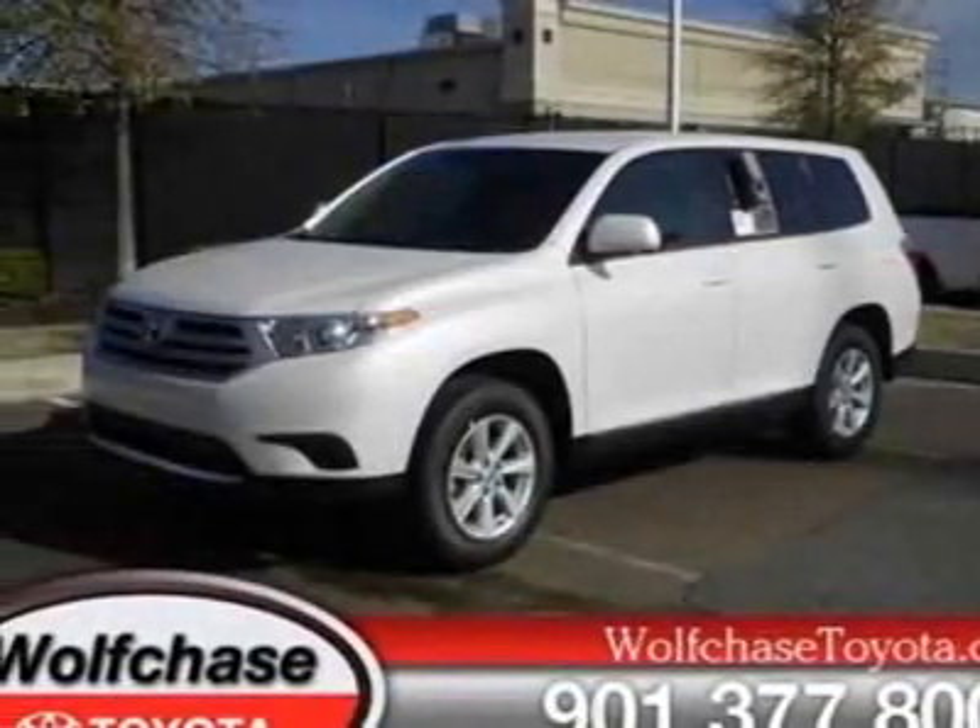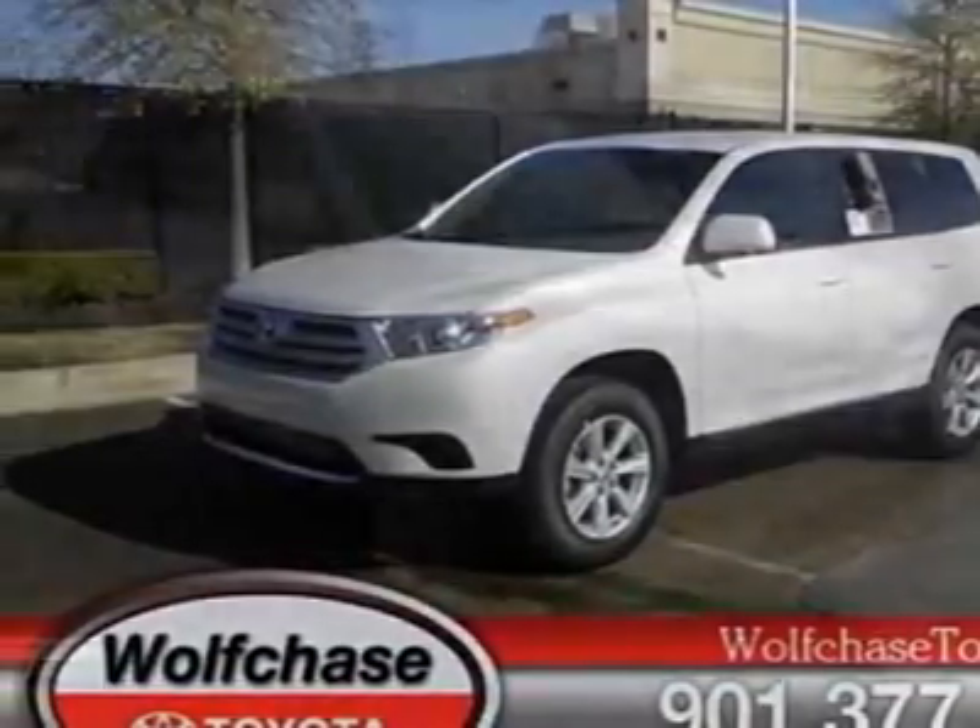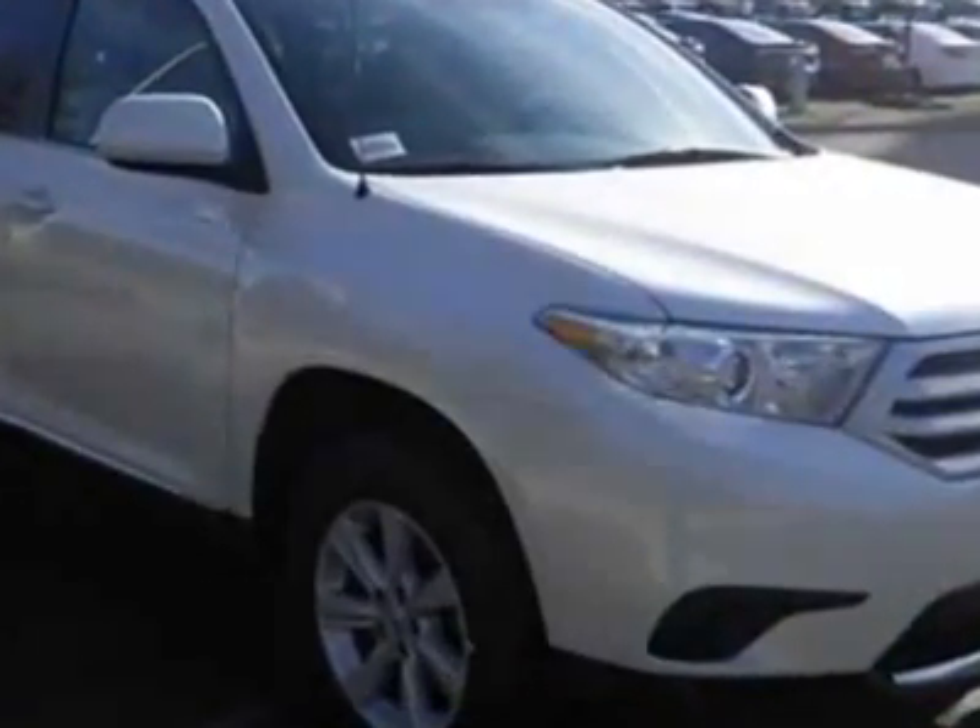Come take a look at this new 2012 Toyota Highlander. For your protection, this vehicle has a full factory warranty.